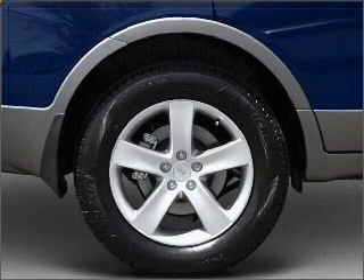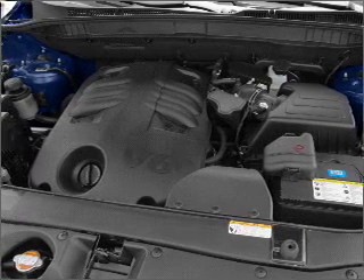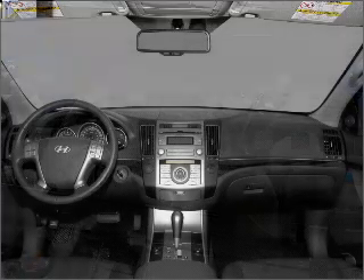Air conditioning, power door locks, power windows, power steering, cruise control, an alarm system, and an AM FM stereo with an MP3 player.